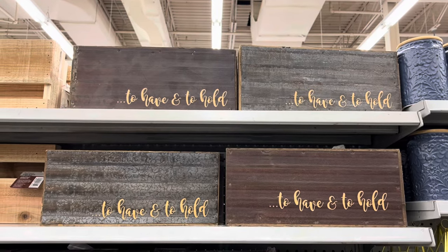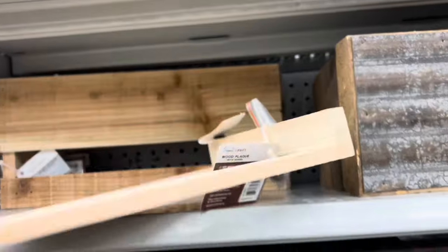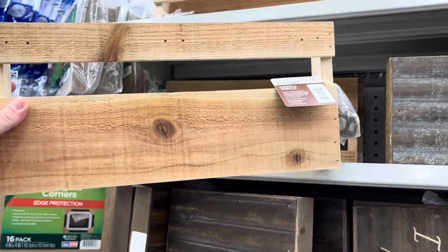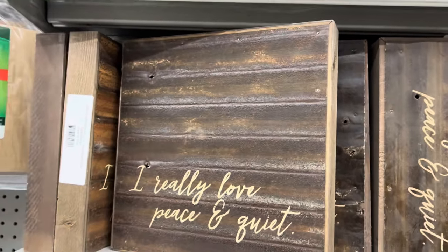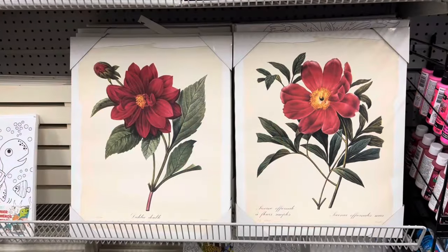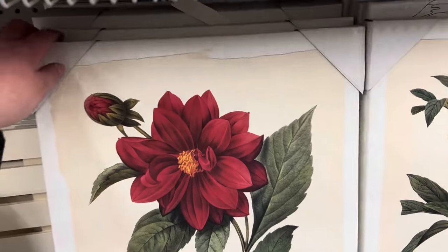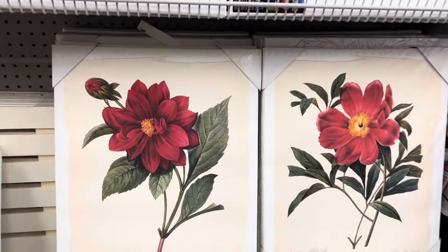They had new decor items — a 'to have and to hold' wooden plaque, not sure what you'd use it for but it's kind of cool. I really love this peace and quiet sign. They also had XO tic-tac-toe decor and these beautiful pictures with a flower — just two to choose from.